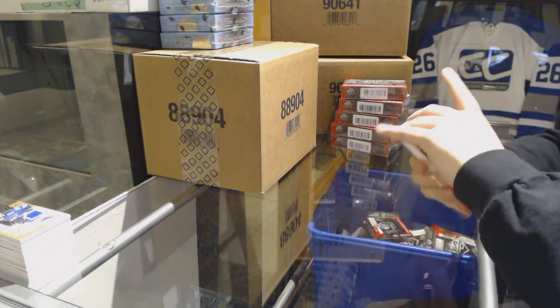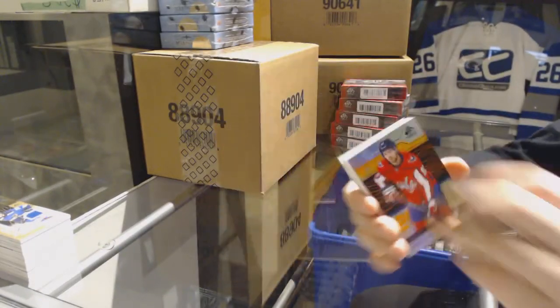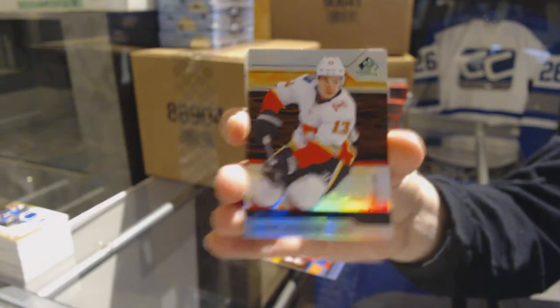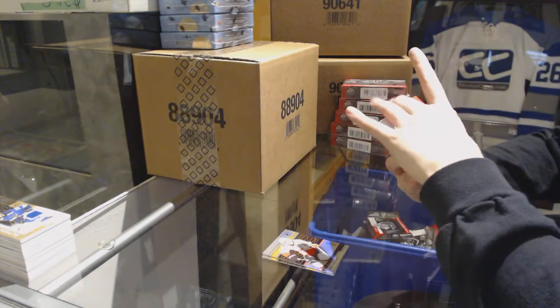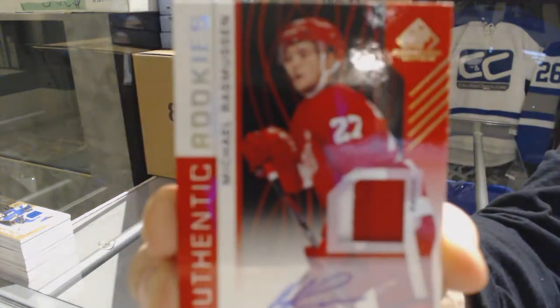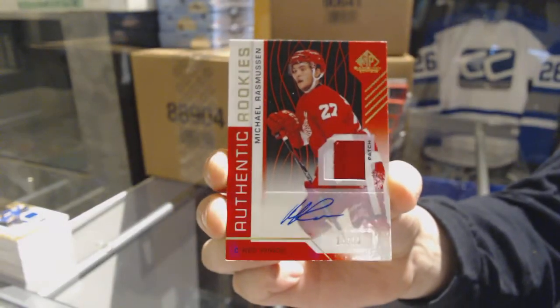We've got an orange numbered to 183 for the Washington Capitals, Evgeny Kuznetsov. Orange numbered to 184 for the Flames, Johnny Gaudreau. We've got a red rookie, Pat Joto, numbered 15 of 15 for the Detroit Red Wings, Michael Rasmussen.